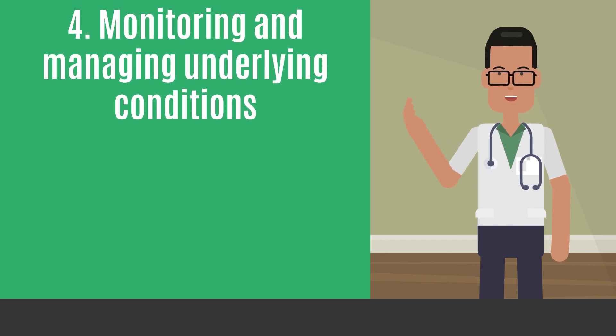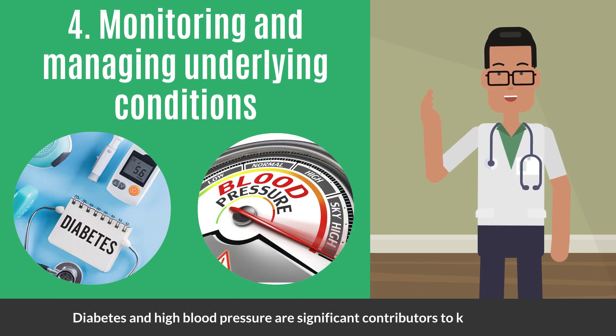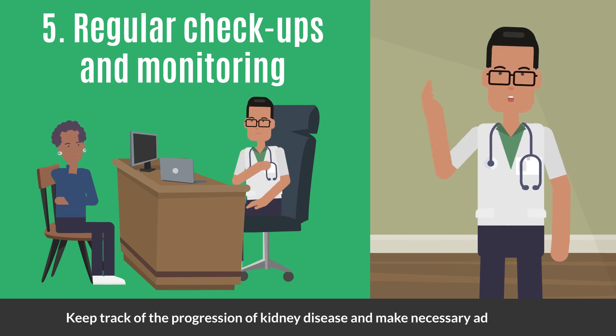Monitoring and managing underlying conditions: conditions like diabetes and high blood pressure are significant contributors to the progression of kidney disease. Regular checkups and monitoring will allow your doctor to keep track of the progression of kidney disease and make necessary adjustments to your treatment plan.